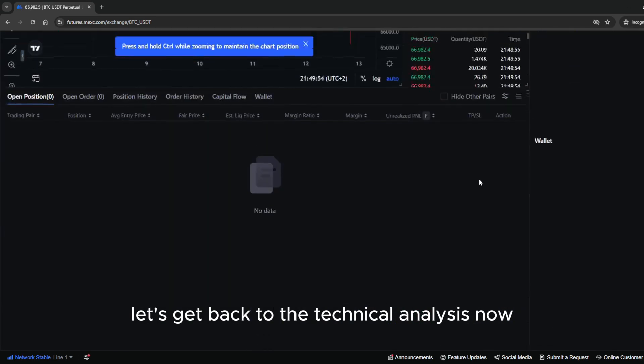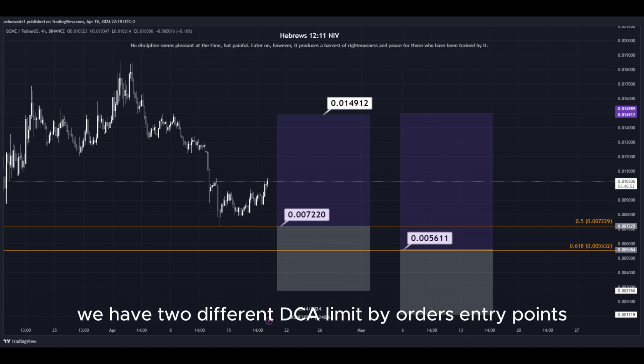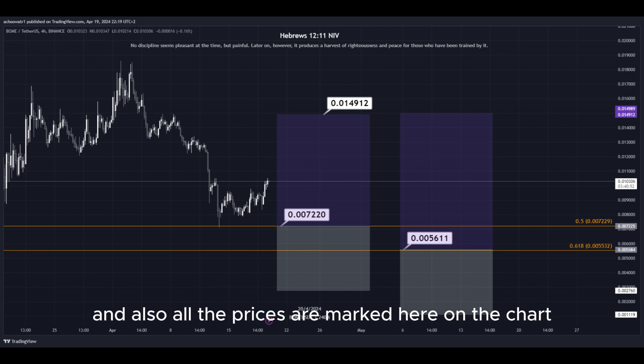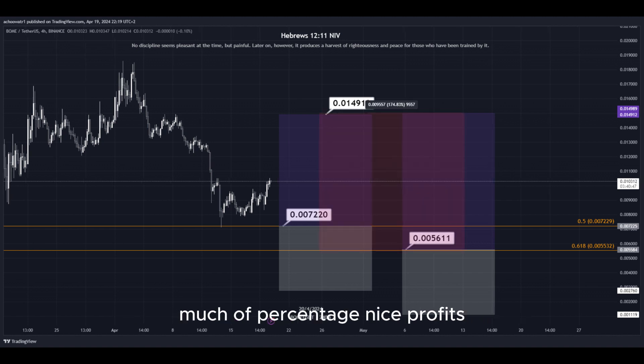Let's get back to the technical analysis now. Using the Fibonacci retracement tool, we have the golden zone right here. We have two different DCA limit buy order entry points, which we can place into the golden zone. We set our take-profit target at the most recent highest high. All the prices are marked on the chart so you can copy them and use them for your own trades. This trade would give us a total profit of this much percentage — nice profits, a quick and easy trade.